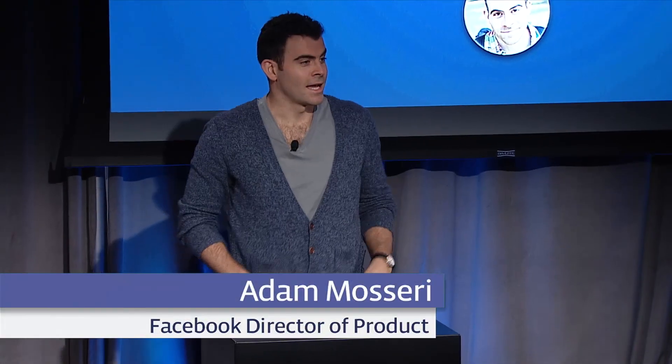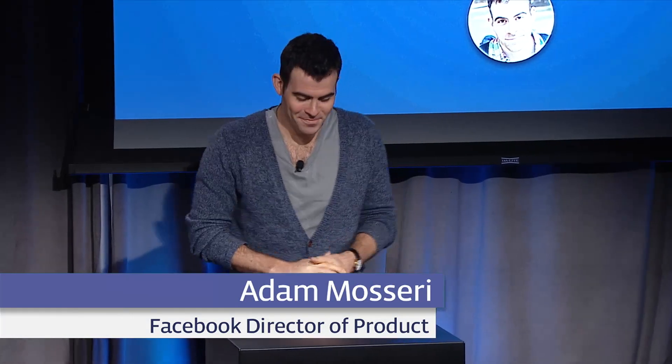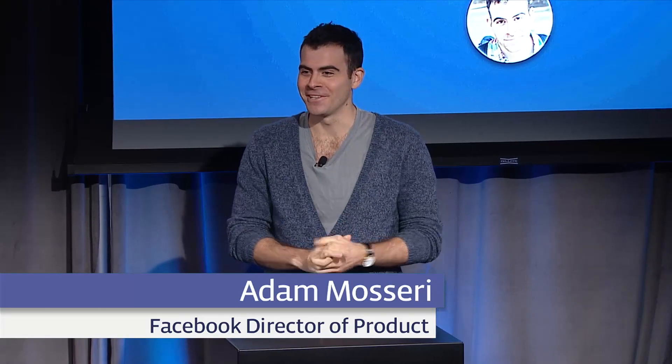Hi, I'm Adam, and I get the pleasure of walking you through a live demo of what we've actually built today. Live demos are a little risky, so if there are any hiccups, I'd appreciate you guys being patient.